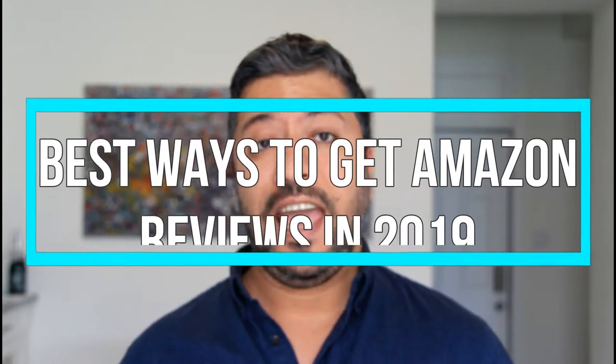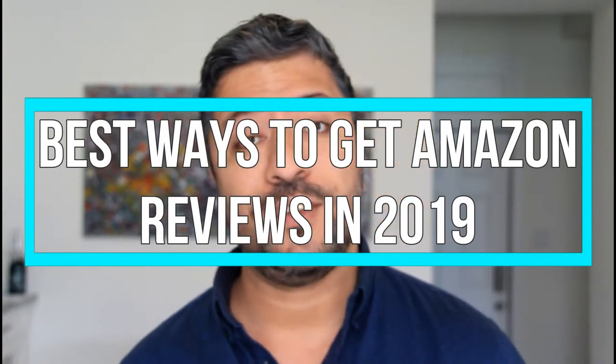Welcome, today we're going to talk about one of the most important topics on Amazon FBA. Once you start your product listing and you're trying to sell, how can you get reviews? How can you entice people to leave reviews? Because even if you make sales, people are busy and they don't like to go back to something they've already done.